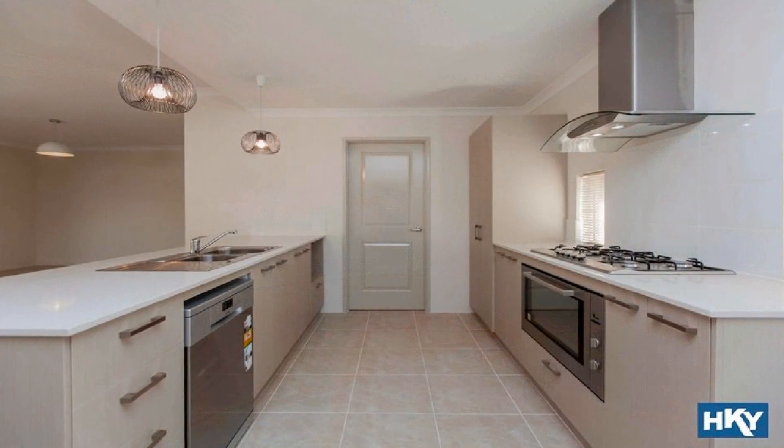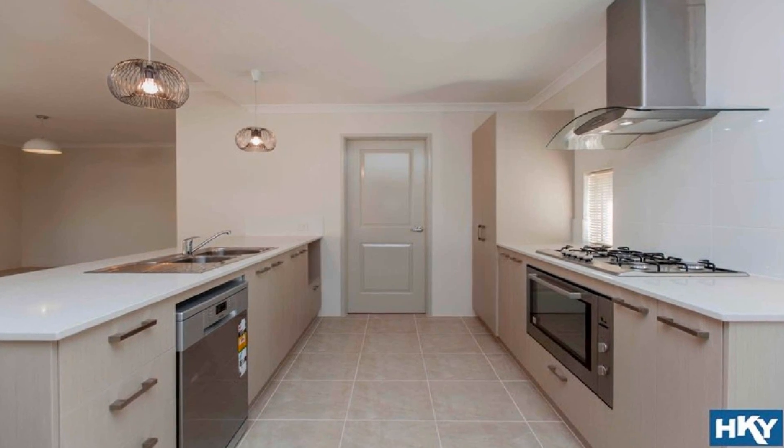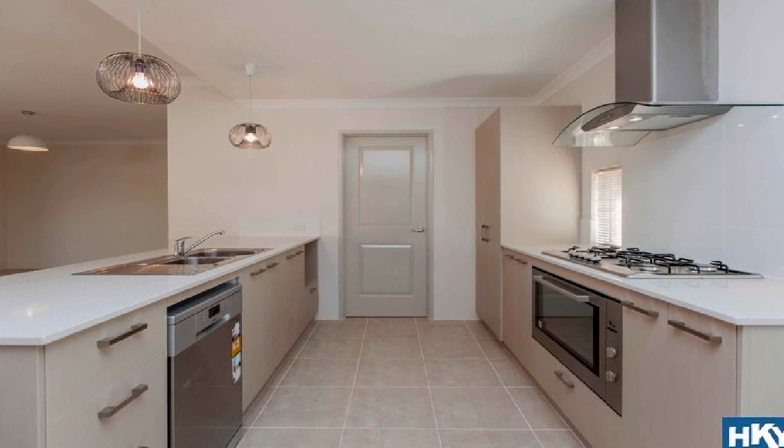The modern kitchen is complete with 5-burner gas hot plate, 900mm oven, double fridge freezer recess and striking Esser stone benchtops.